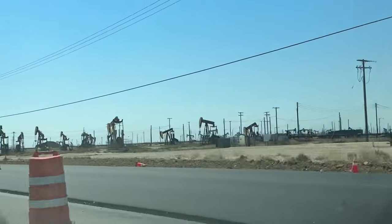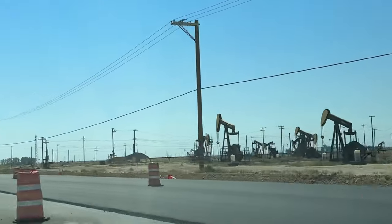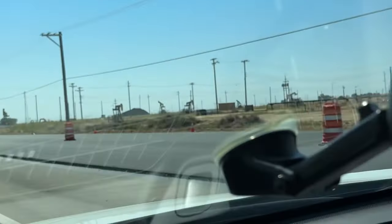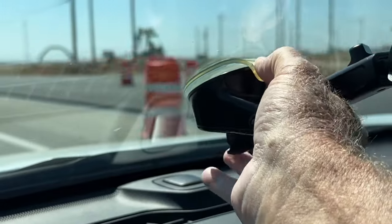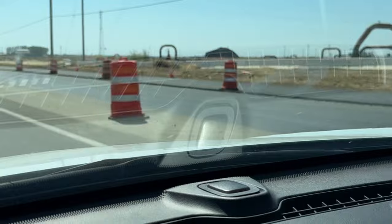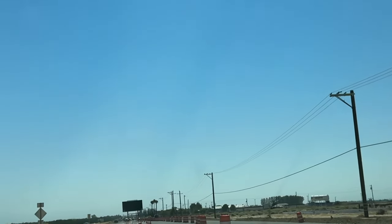They're pumping every bit of oil there is out of there. It's strange how it's just one little area. I'm going to take this phone mount off my car — this is ridiculous, you put the phone in it and it just overheats in no time. Now we got an unobstructed view and I'll just hold the camera and pan around for you guys.